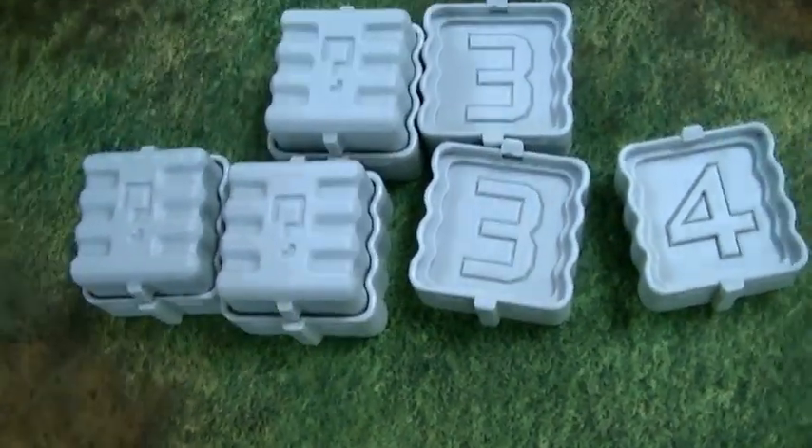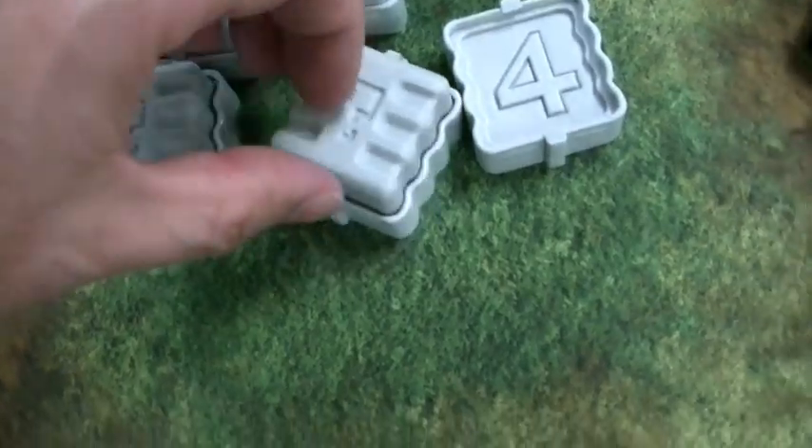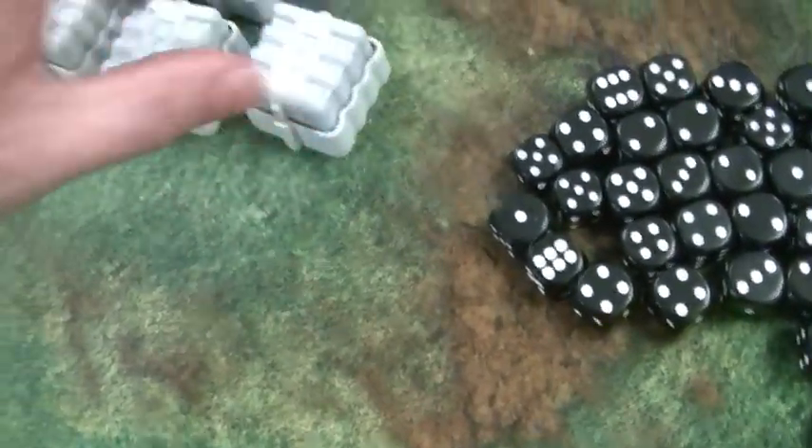These could potentially be magnetized, although I don't know really why you would do that. They look like little containers. Isn't that fun? I'm loving that — it is really cool.